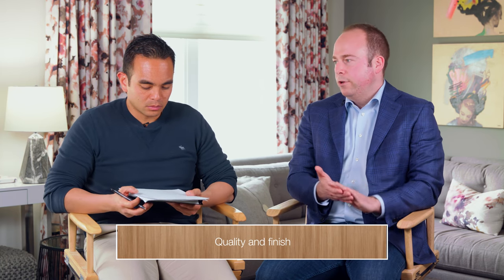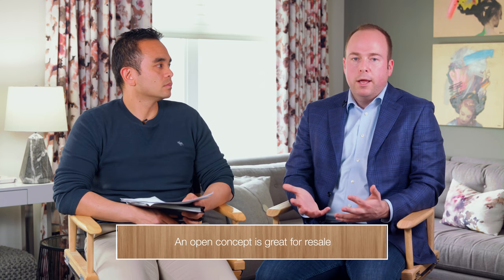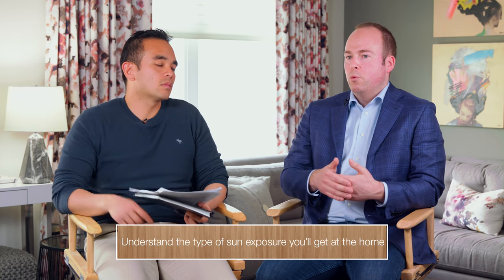Quality and finish — it goes without saying you'll already be looking at whether it ticks the boxes like three or four bedrooms. But beyond that, you're looking at: does the home feel well taken care of, is it properly built, are there any safety concerns, and does it have an open concept? Open concept is obviously very big for resale. You want the home to feel bright and open. Understanding your exposure — especially for end-unit homes — is important, because a home that feels bright and large is always better than one that feels dark and closed off.